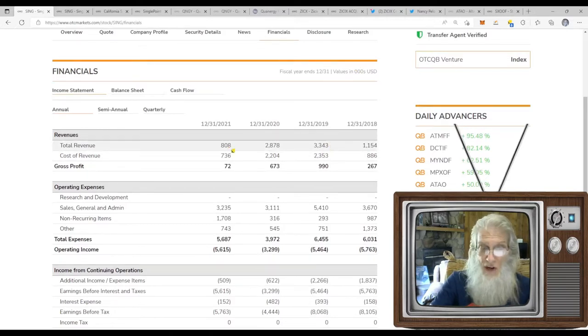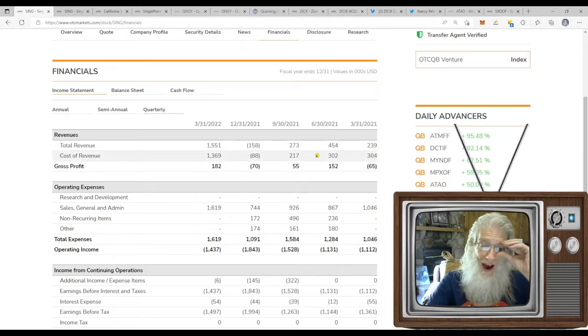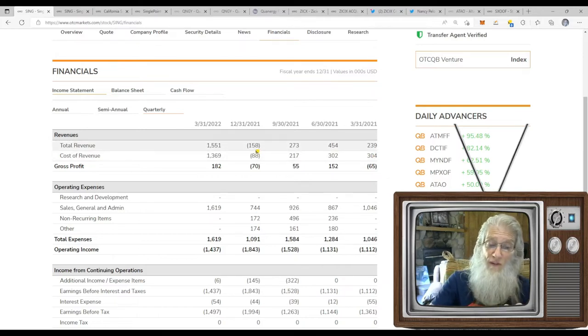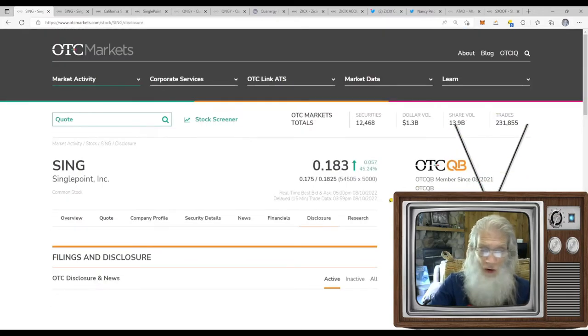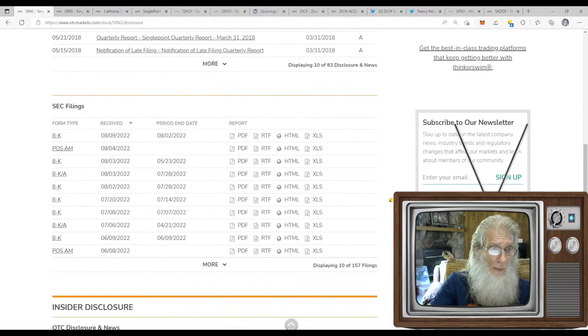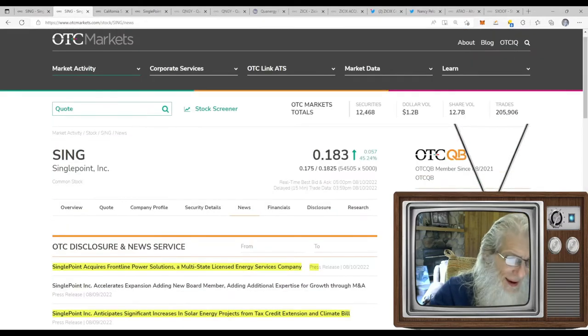Financials have been up and down. A couple years ago revenues were 3.3 million; end of last year they finished at only $808,000 and kept $72,000. Is it getting better? Yes, but not before it got worse. Last quarter of 2021 they were down $158,000. First quarter of 2022 they jumped to 1.5 million and got to keep $182,000 — so things are getting better. Disclosures show their financials are all caught up and we've got an 8-K to look at.